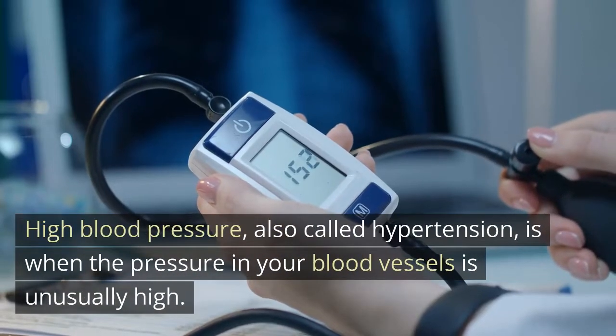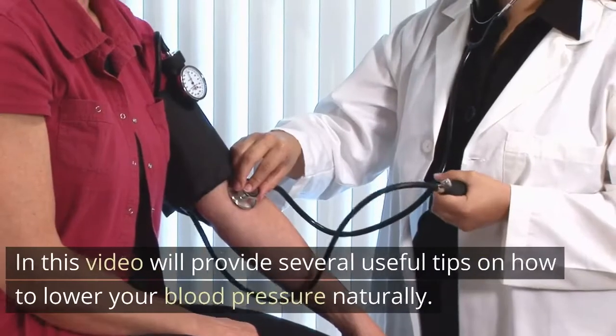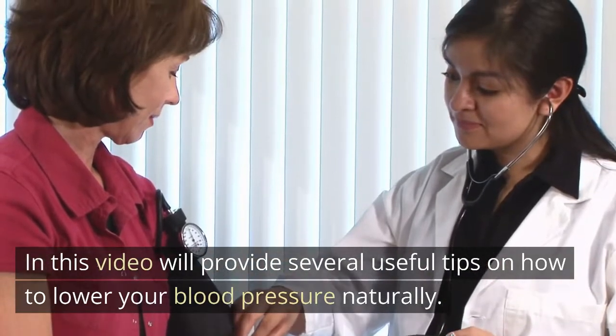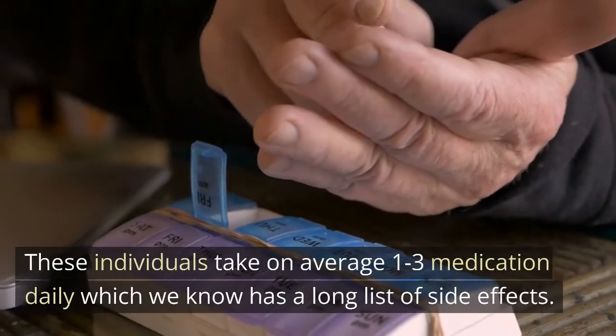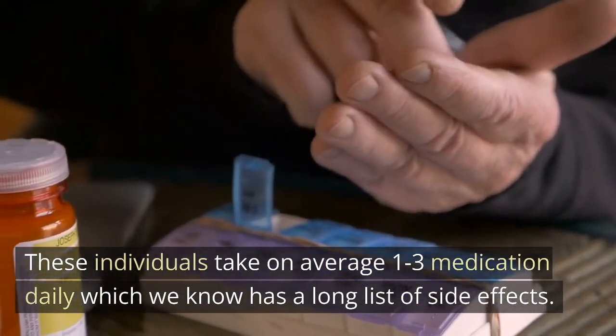High blood pressure, also called hypertension, is when the pressure in your blood vessels is unusually high. In this video we'll provide several useful tips on how to lower your blood pressure naturally. Worldwide there's an estimated 75 million people who suffer from hypertension or high blood pressure. These individuals take on average 1 to 3 medications daily, which we know has a long list of side effects.